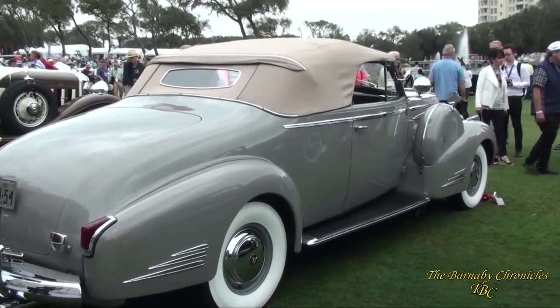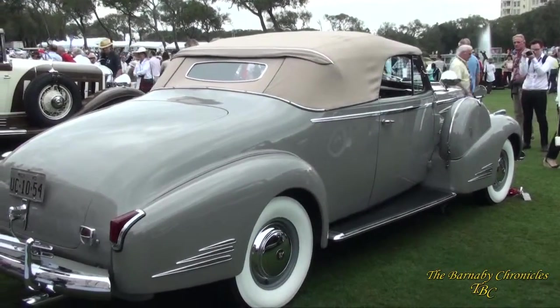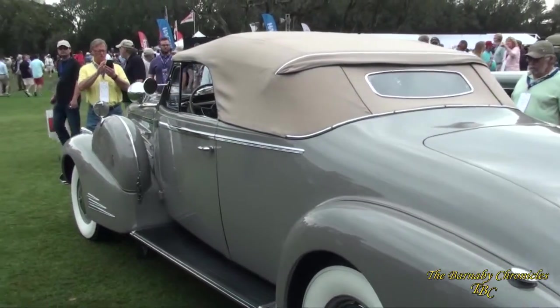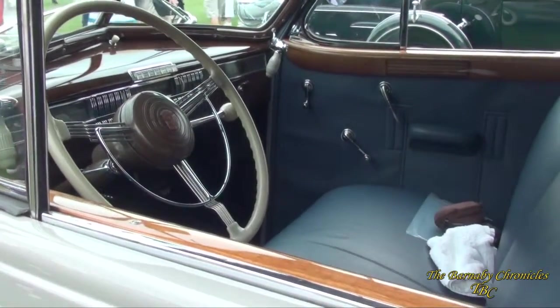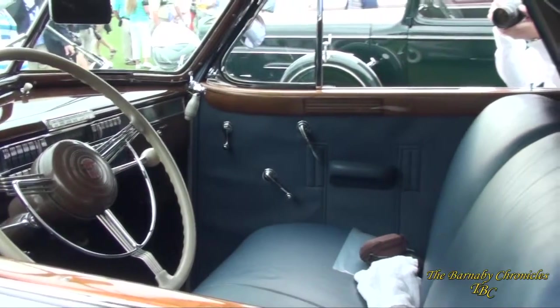Apparently they only built a couple in 1940, so these are the last of the breed. Quite a car in its day — quite a car today.